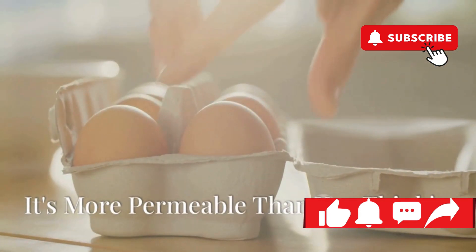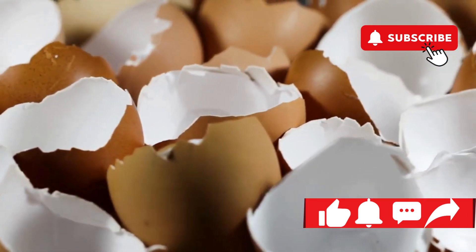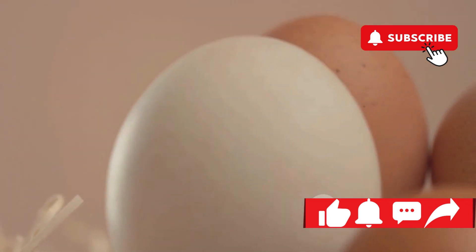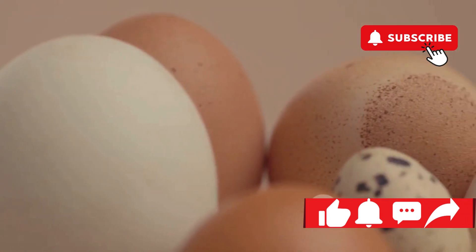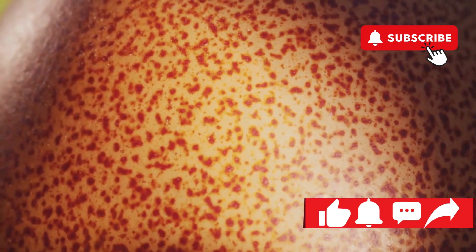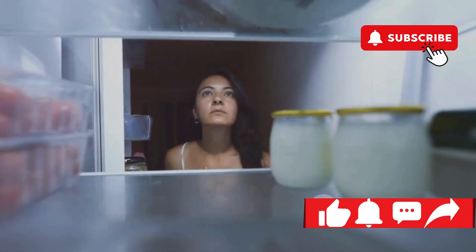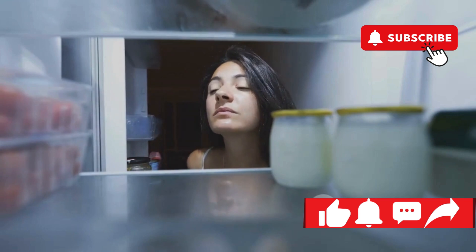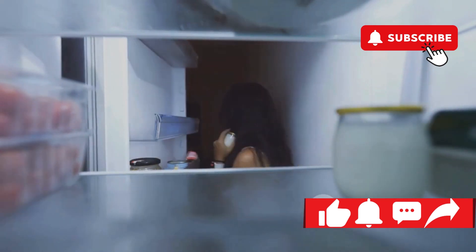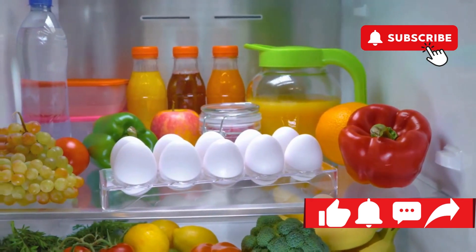We often picture eggshells as solid, impenetrable barriers, but that's not entirely accurate. In reality, eggshells are porous — riddled with tiny holes that allow for gas exchange. But here's the catch: those same pores that allow gas exchange also create a pathway for bacteria. Every time that fridge door opens, the temperature inside fluctuates, creating a breeding ground for any bacteria that may have snuck past the eggshell's defenses. So while those egg pockets in the door seem convenient, they're actually putting your eggs at risk.